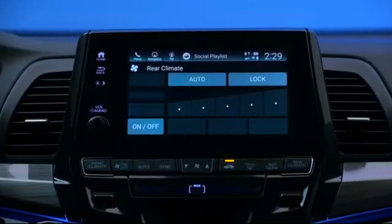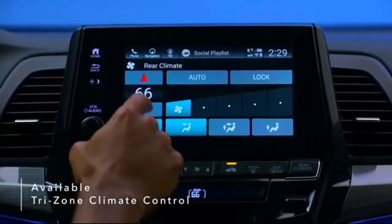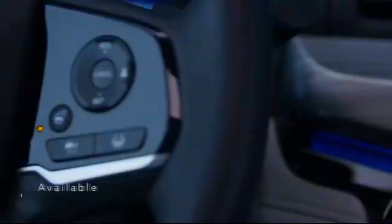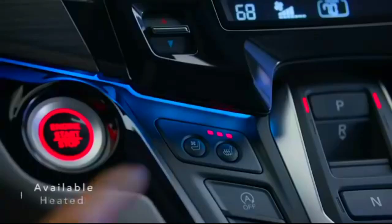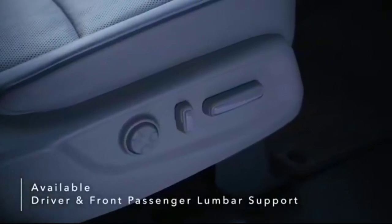The Odyssey elevates the comfort level for drivers and passengers with accommodating features like available tri-zone automatic climate control, heated steering wheel, heated and ventilated front seats, and additional driver and front passenger power lumbar support.